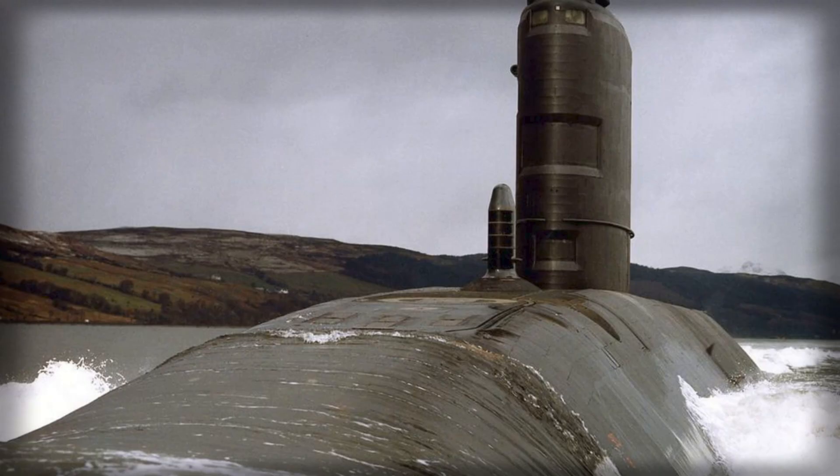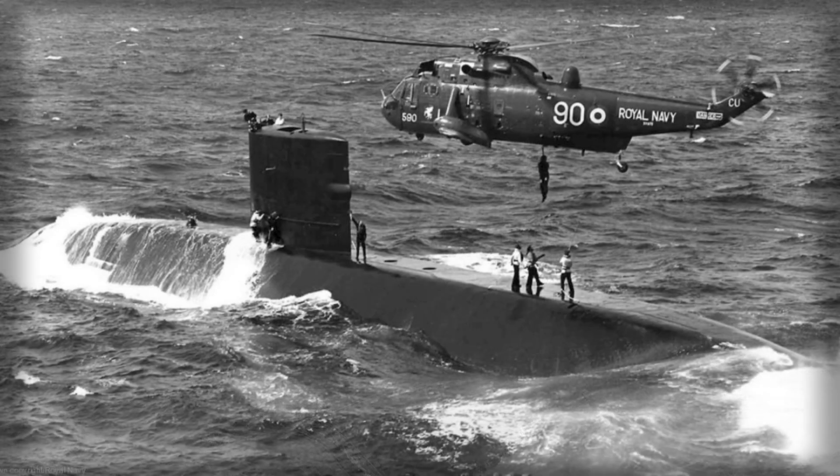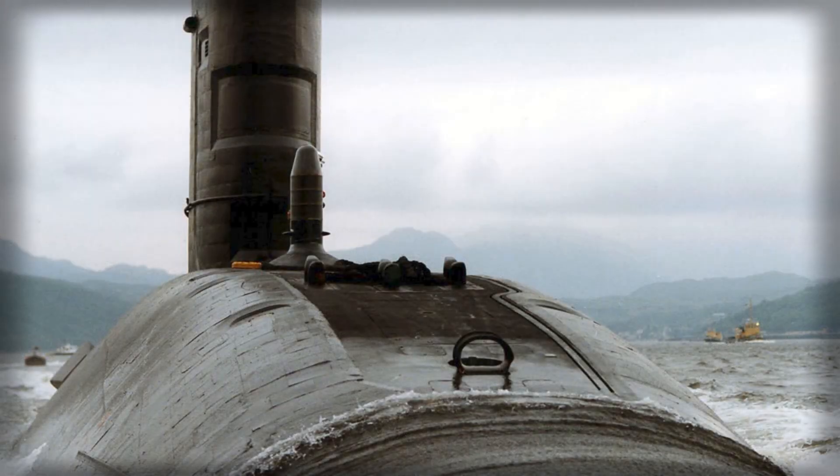A symbolic moment arrived earlier this year when the submarine's fin — its distinctive sail — was successfully cut and removed at the Rosyth dockyard. That single operation marked the transition from preparatory activity to heavy industrial work and provided a concrete visual indicator of progress that is otherwise measured in tonnage and paperwork. For the public, the removal of the fin may be the most immediate proof that something significant has shifted.